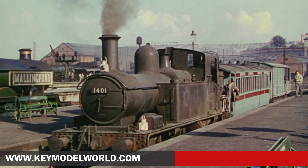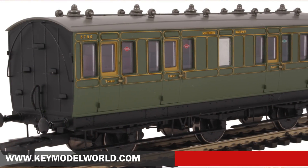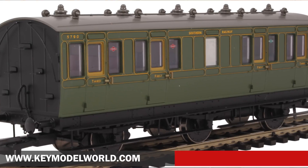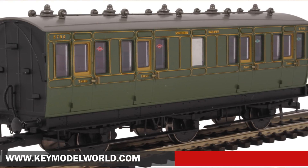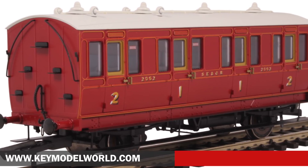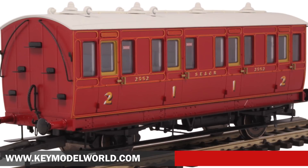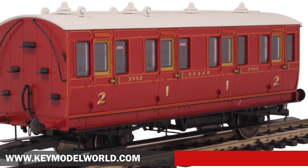Hattons has received further decorated samples of its forthcoming 00 gauge Genesis 4 and 6 wheel carriages for assessment. These latest arrivals represent London, Brighton and South Coast Railway (LBSCR), South Eastern and Chatham Railway (SECR) and Southern Railway (SR) liveried examples. All coaches will be available in standard and illuminated forms. Following approval, the first batch of carriages is due to be released in the third quarter of the year.